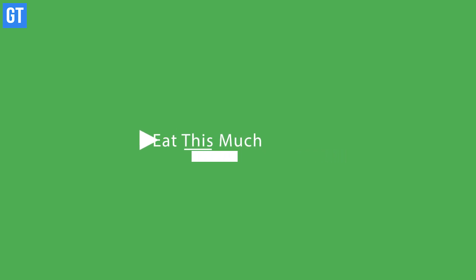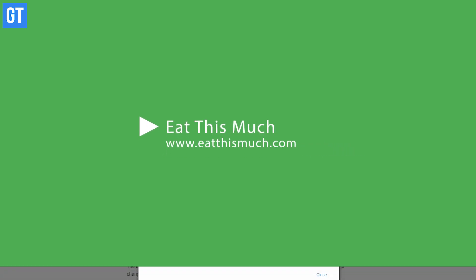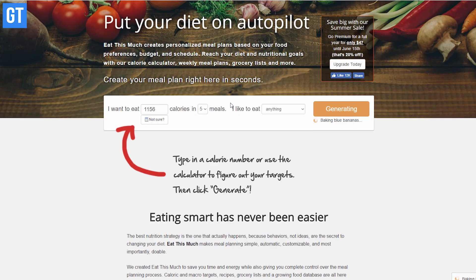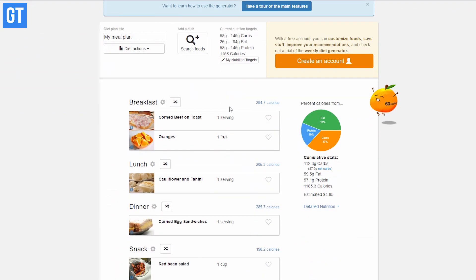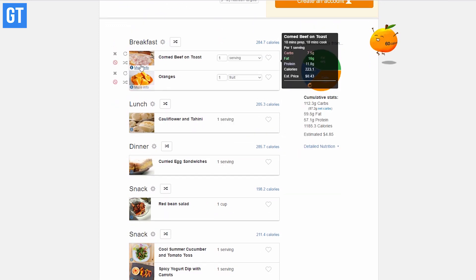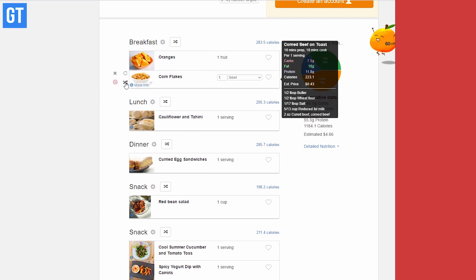Moving on, we have Eat This Much in the list. This website creates personalized meal plans based on your food preferences, budget, and schedule. Using it, you can reach your diet and nutrition goals with the built-in calorie calculator, weekly meal plans, and grocery lists — it really has you covered when it comes to your health.